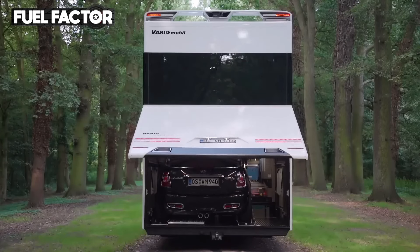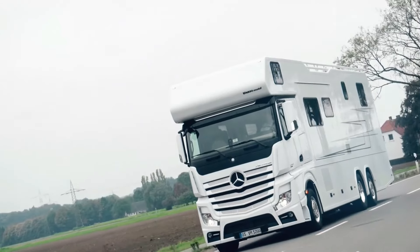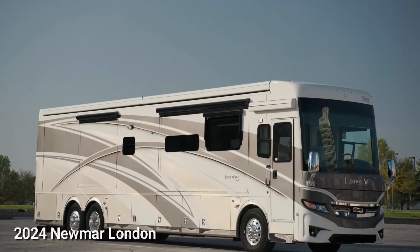The XXL car garage is capable of accommodating a small car or motorcycle, adding an extra dimension to the Alcovin 1200's versatility.